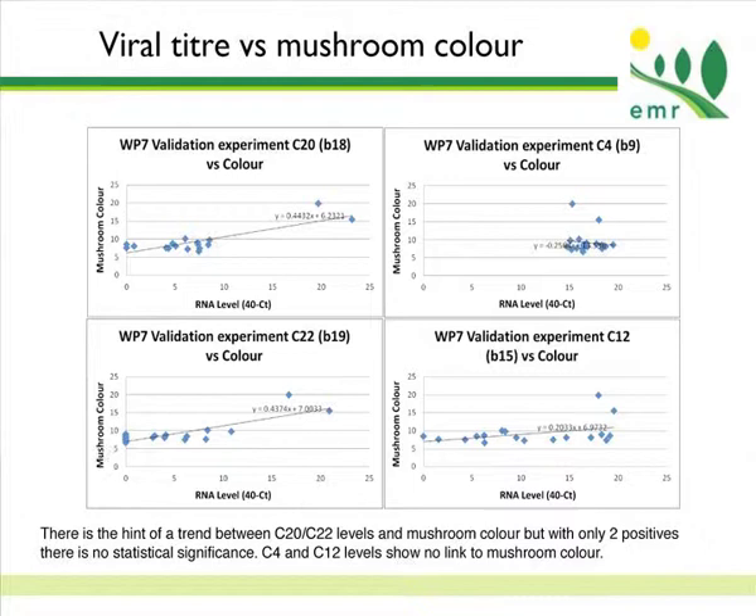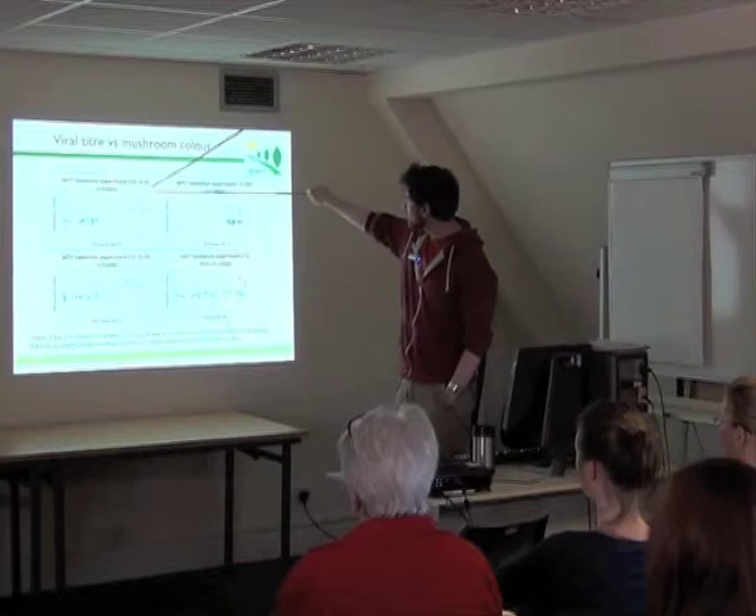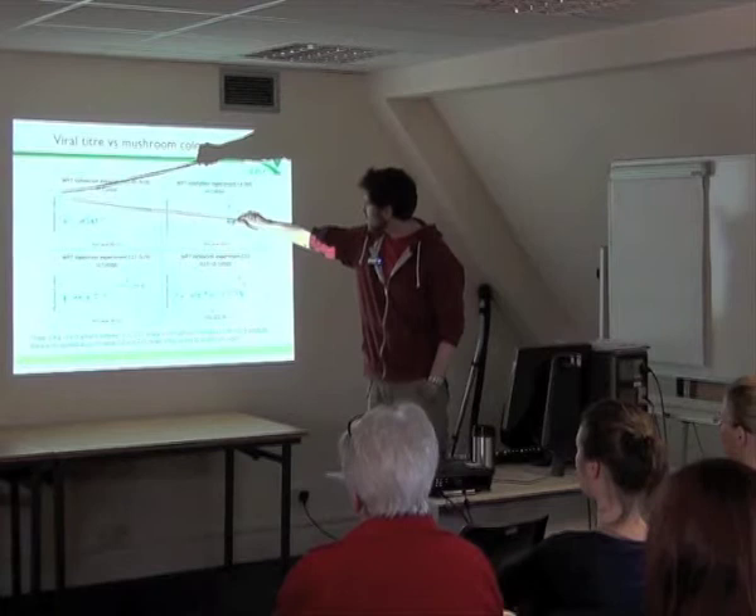Getting back to our symptoms: we have brown mushrooms. When we look at mushroom colour and compare it to the levels of particular viruses by qPCR, we can see some trends. C20 shows a trend upwards — the browner the mushrooms, the higher the virus level, with very low levels in white mushrooms. We see an almost identical trend with C22. So there is some evidence — some traditional evidence — that these two particular viruses are linked to the brown symptom, or at least two double-stranded RNAs of the same size as C20 and C22 were previously linked to browning.